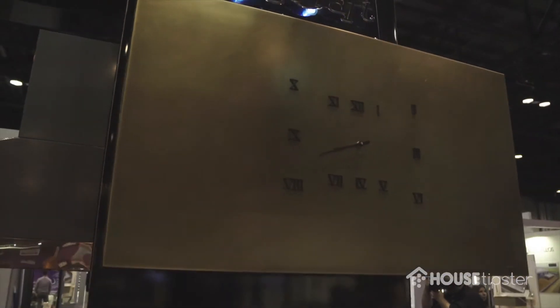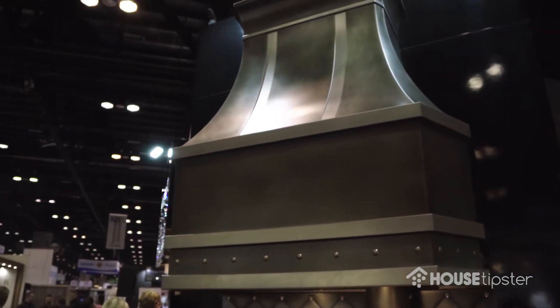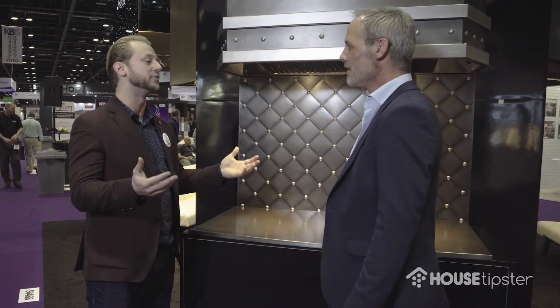You have a clock in a range hood and you're the only one. Yes. So talk to me about this — how did you come up with this? We have one of our brake operators do the quilted backsplash pattern. We mainly specialize in range hoods, but we can actually do anything with metal — it's a custom sheet metal shop. If you want a backsplash, a countertop, sink, you name it, we can make it.